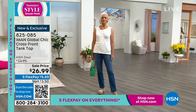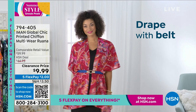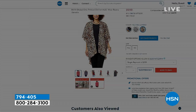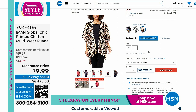Our phone lines are going to go crazy right now. We have the printed chiffon multi-wear ruana — we are saving you $50, down to $9.99. It's $2 on FlexPay. Whether you wear this as a sarong, wrap it around your hat, however you want — we've got it available in three color options: natural leopard, black and white leopard, and black paisley. Available in missy's as well as women's sizes. $9.99 — that's such a great deal.